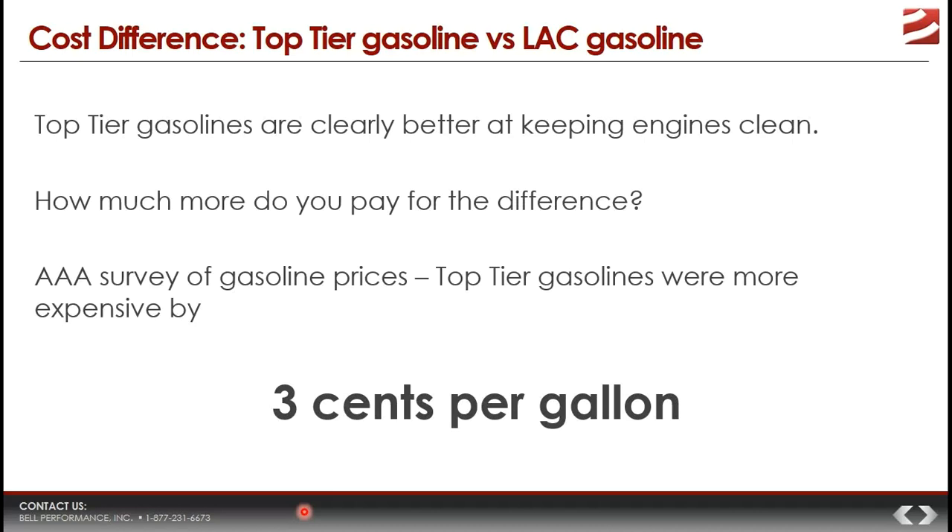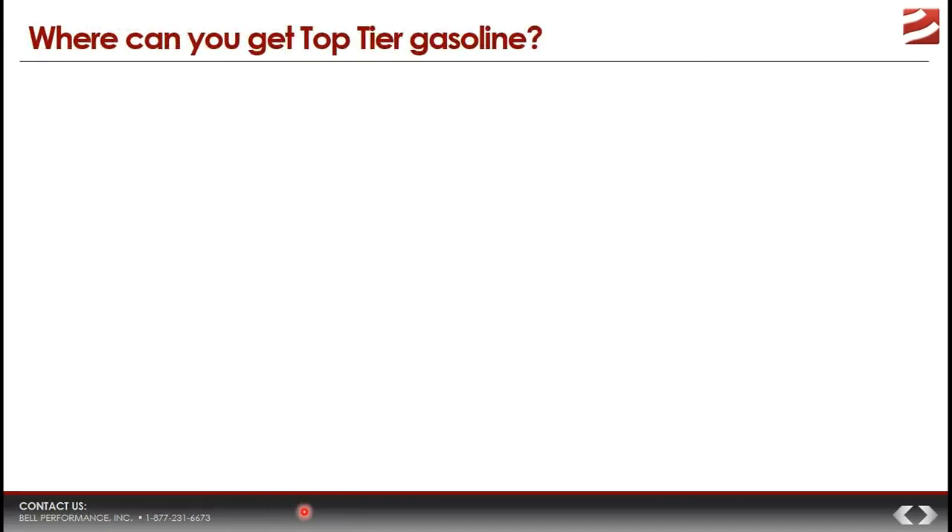When you consider that Top Tier gasolines are better for your engine, keep your car cleaner, maintain performance, and improve the environment, people are probably not going to be dissuaded by an extra 3 cents per gallon.